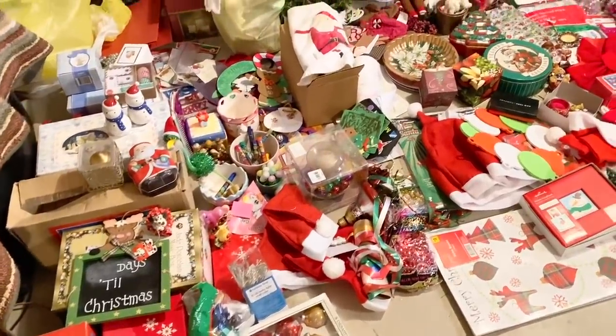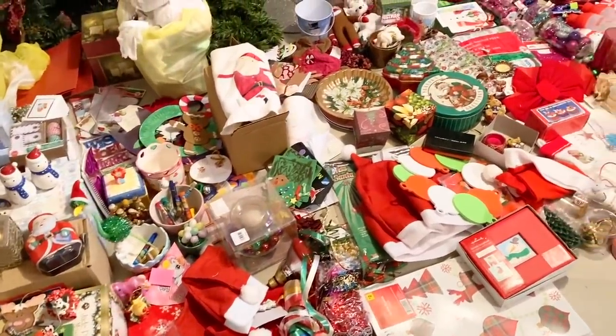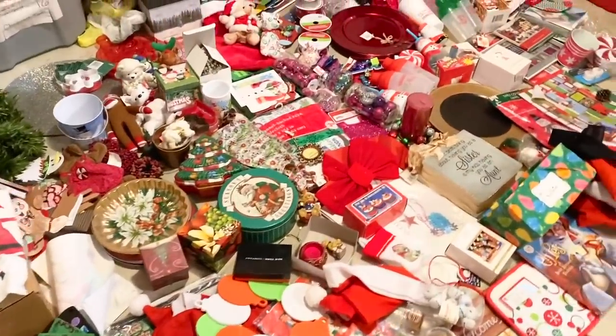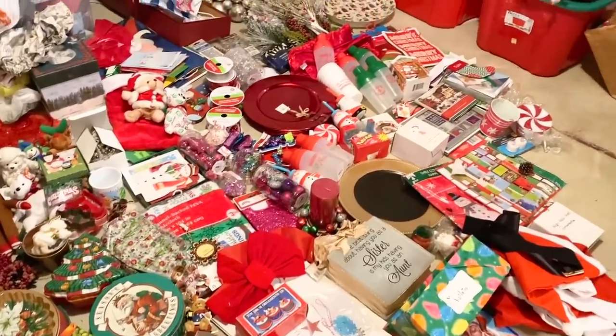I have more Christmas decorations to go through and declutter. I'm telling you, I have more Christmas decorations than Target.